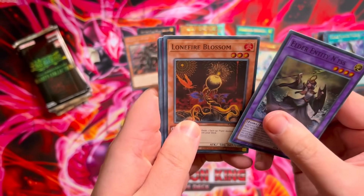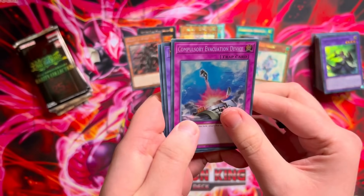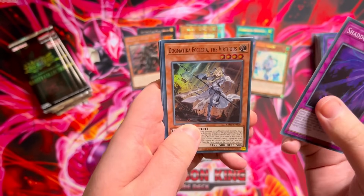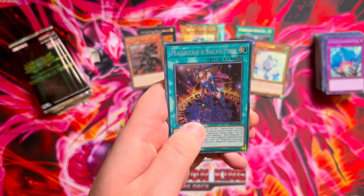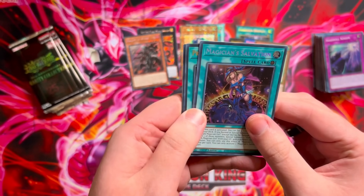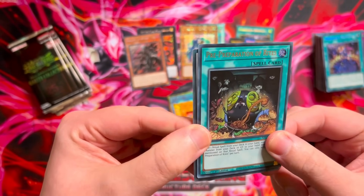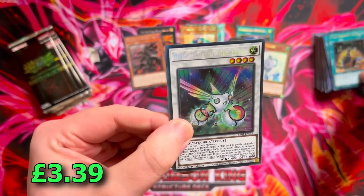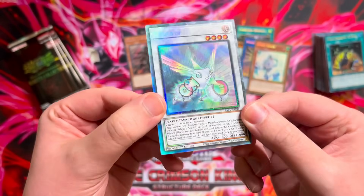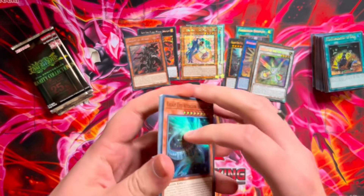Ntss, Lonefire Blossom into a secret rare Compulse, Mud Dragon and Pot of Extravagance. Shadalv Schism, Dogmatica Ecclesia. Magician's Salvation secret rare, and there's a collector's rare — it's a fifth collector's rare: Herald of the Arclight. I thought we were going to pull another Baron. Five collector's rares in a single box — can't complain about that. I've heard people pull entire boxes with zero ultimate rares.